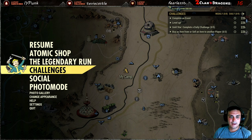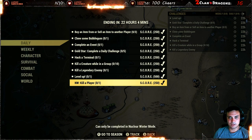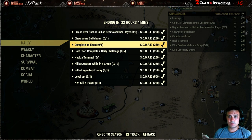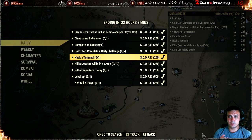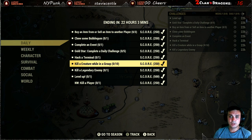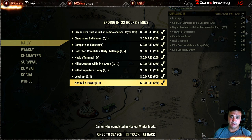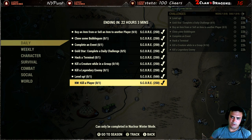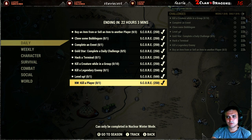Let's go to the challenges. So: buy or sell an item from another player three times, chew bubblegum, complete an event with a gold star, complete five daily challenges — that one triggers automatically — hack a terminal, kill a creature while in a group ten times, kill a legendary enemy, level up, and in Nuclear Winter kill a player one time. Also, wasn't the double score supposed to still be active today?